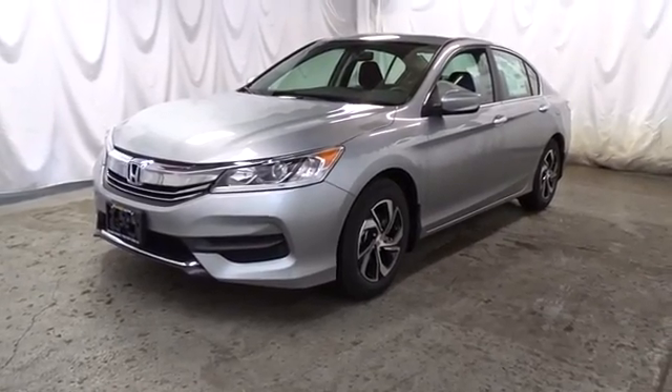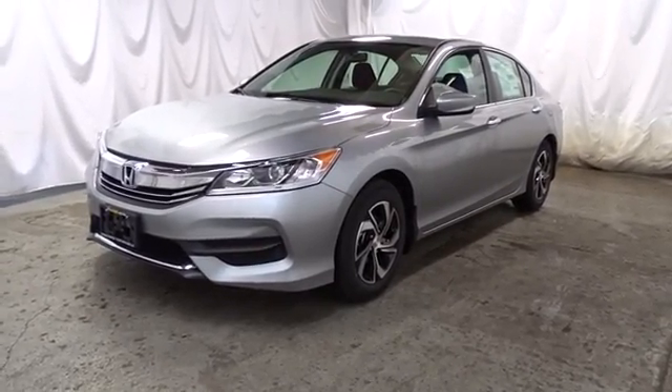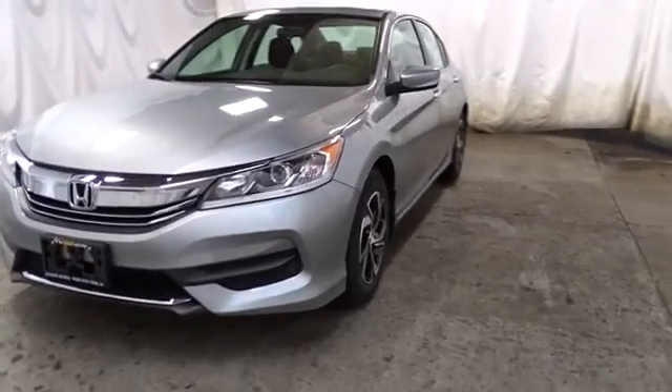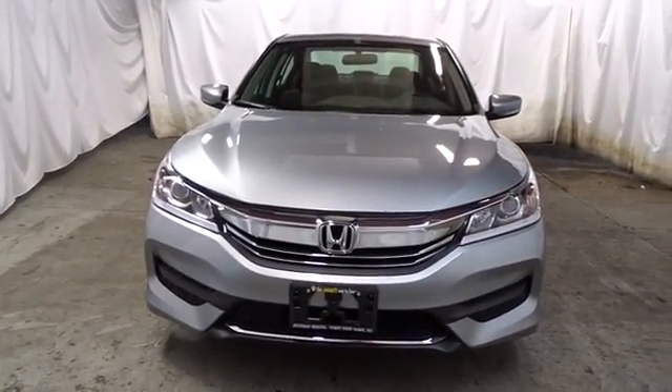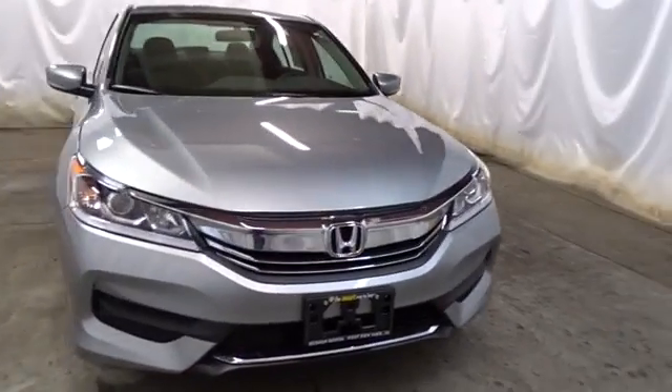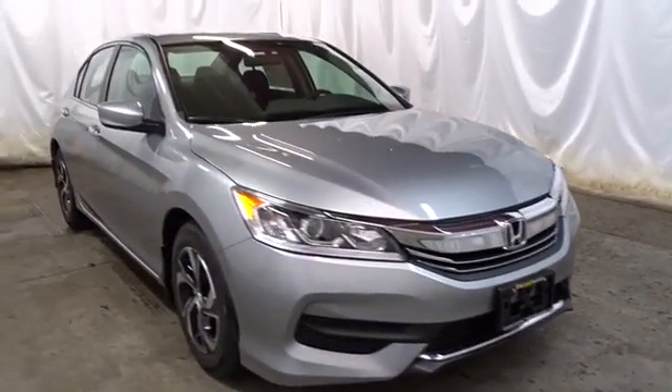The 2017 Honda Accord — ingeniously simple, yet overflowing with luxury and technological creativity. All that and more in the Accord. This vehicle has less than 100 miles. Here are some of this vehicle's great options.